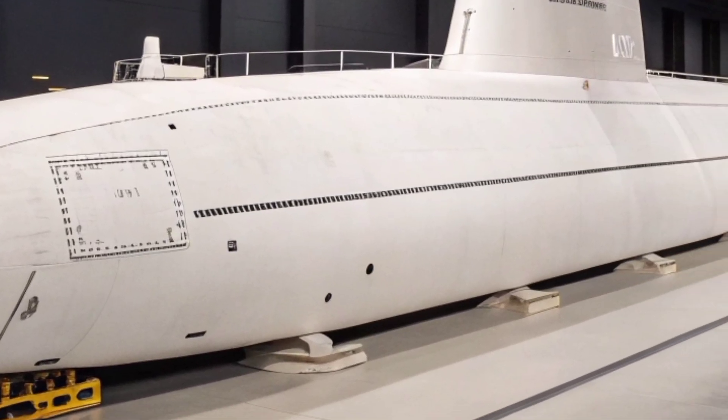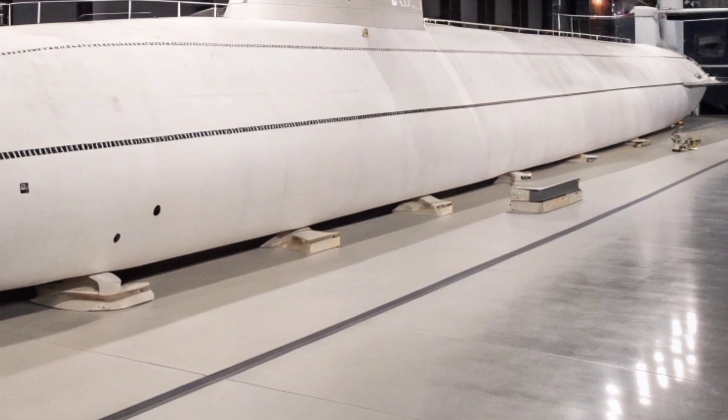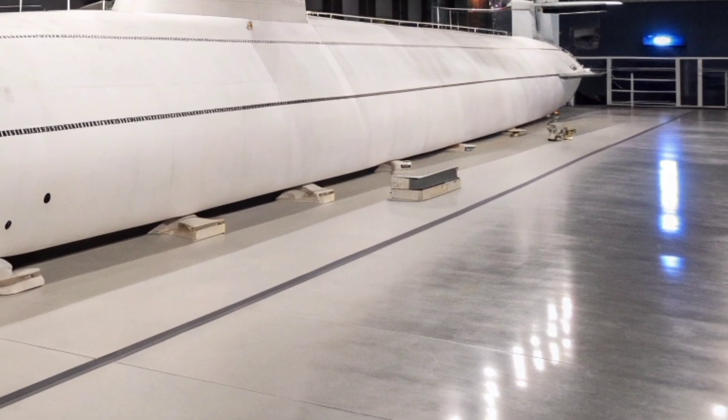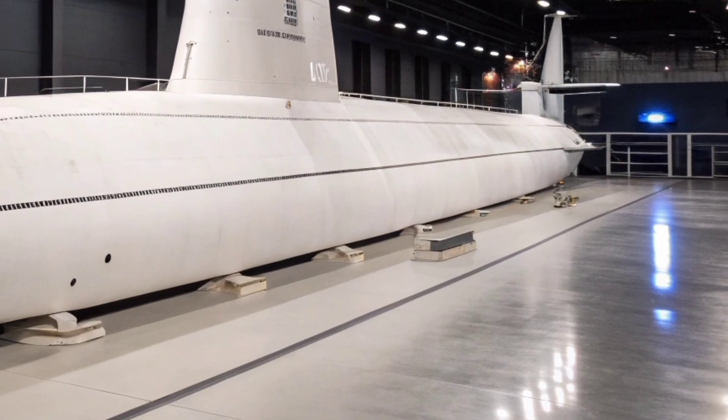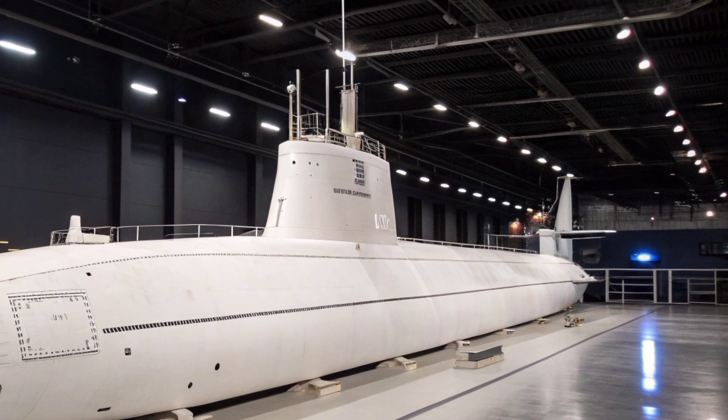The USS Virginia continues to represent the pinnacle of American undersea engineering. Its combination of stealth, firepower, adaptability, and endurance makes it a central tool for modern naval strategy, capable of shaping maritime operations anywhere in the world.